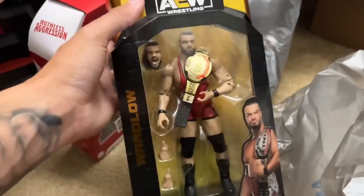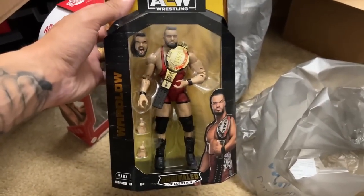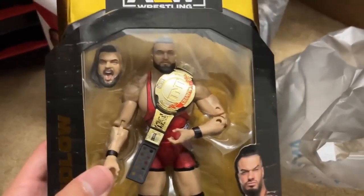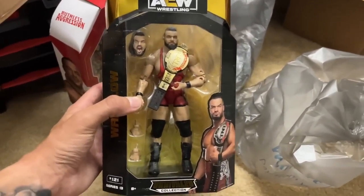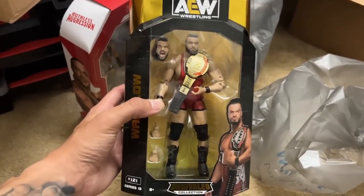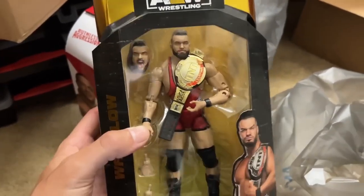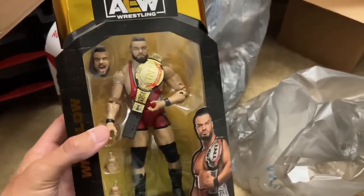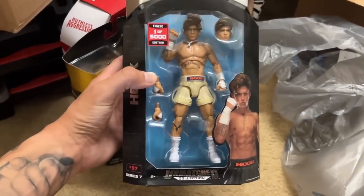We also grabbed another Wardlow from Unrivaled 13. I do have the other one we haven't reviewed yet, and I went ahead and bought this one as well because I love Wardlow - thought it was a great looking figure with the red gear. I did get that Amazon exclusive one-of-three-thousand four-pack, and I'll showcase that in a video soon. It has gold accents. Now I'm going to open one of the Wardlows and leave one on card.